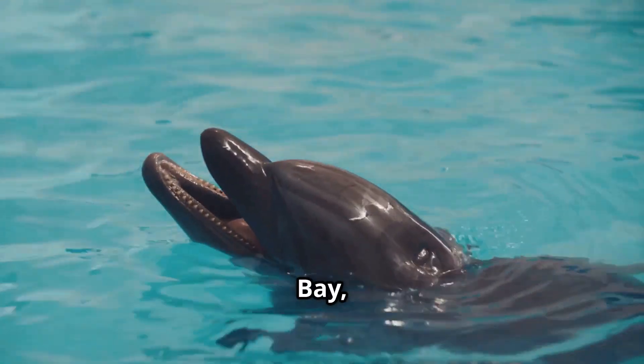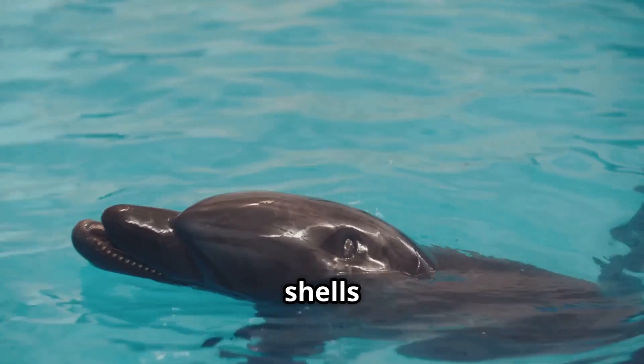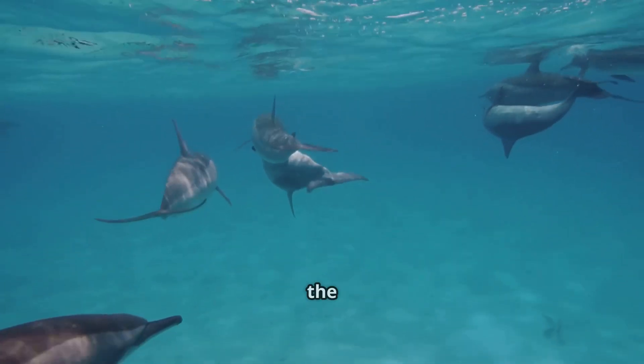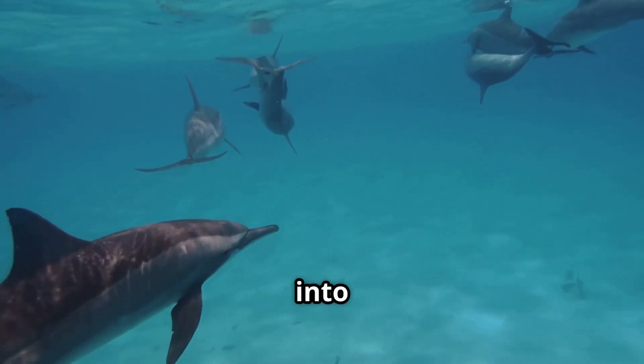Also in Shark Bay, some dolphins use large empty shells to trap fish. They'll chase fish into the shell, then bring the shell to the surface and shake the fish into their mouths.